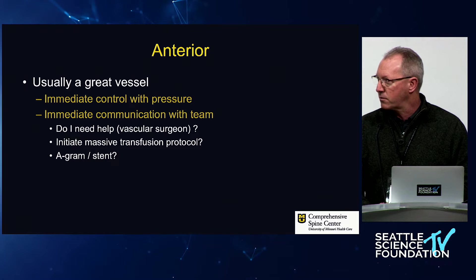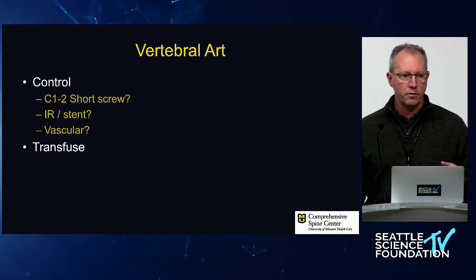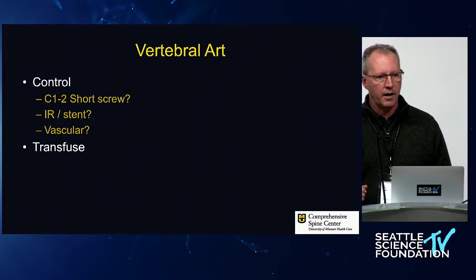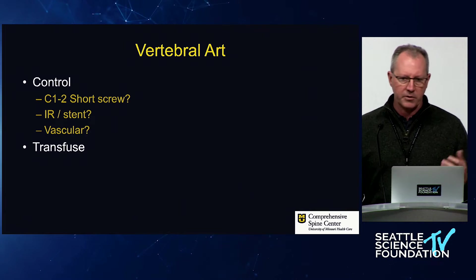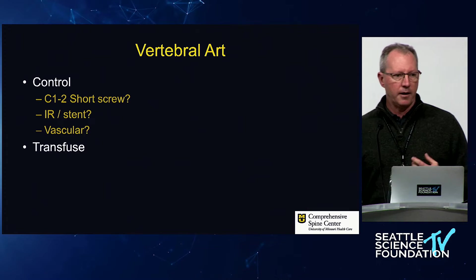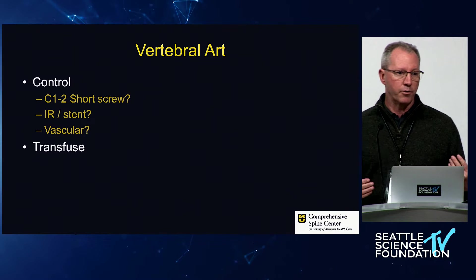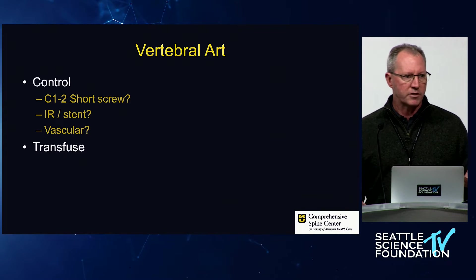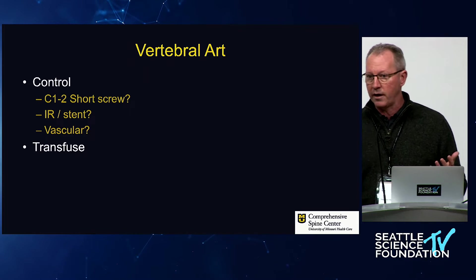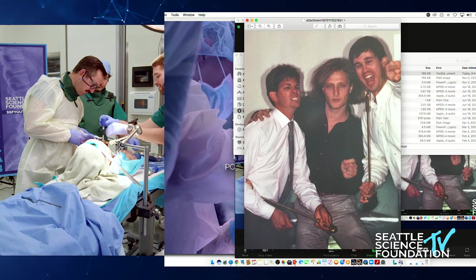In the second scenario — you're high in the posterior cervical spine and you think you just got the vertebral artery. Put pressure on it to slow it down. The classic scenario from 15-20 years ago was with the Magerl C1-C2 transarticular screw: you'd pull the drill out and get pulsatile bleeding. The classic answer was to put in a short screw and not go to the other side, since you probably just damaged one vertebral artery. Do you need to go to IR? Probably yes. Do you have a vascular surgeon willing to tackle repair, which requires unroofing the vertebral artery? If so, have that conversation.